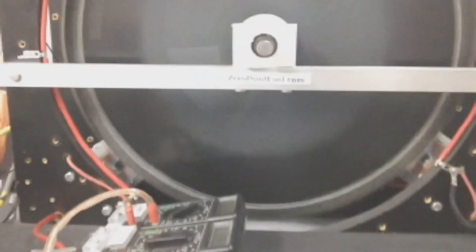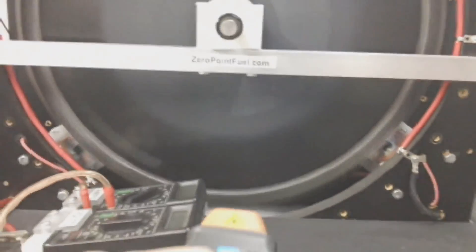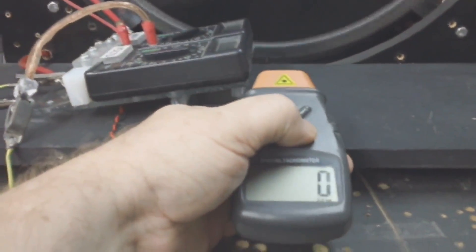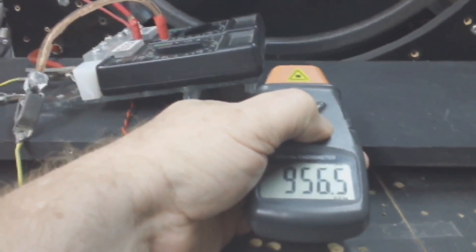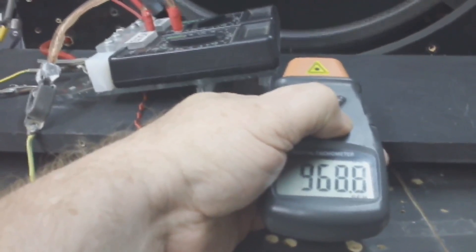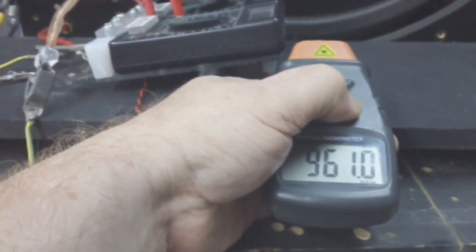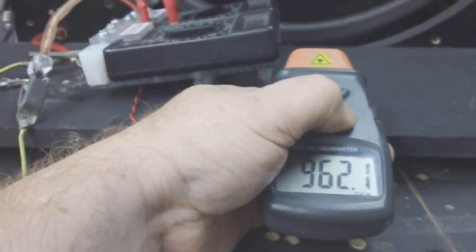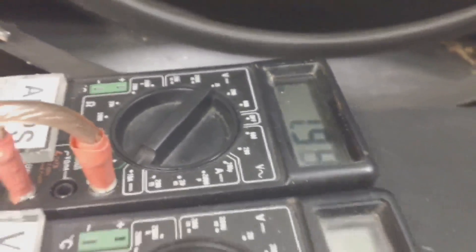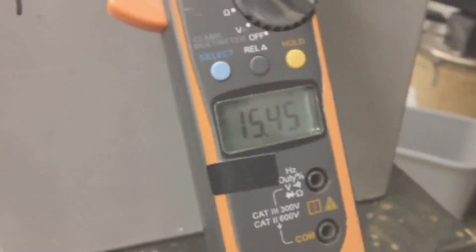I'm going to do a speed check here. Still climbing — 950 to 960 RPM. We're at 160 volts, 13.1 amps into the battery, and 1.9 amps with 15.5 into the battery.